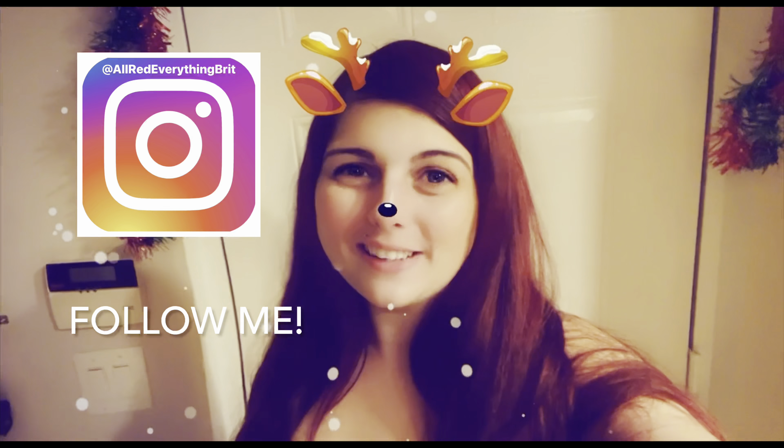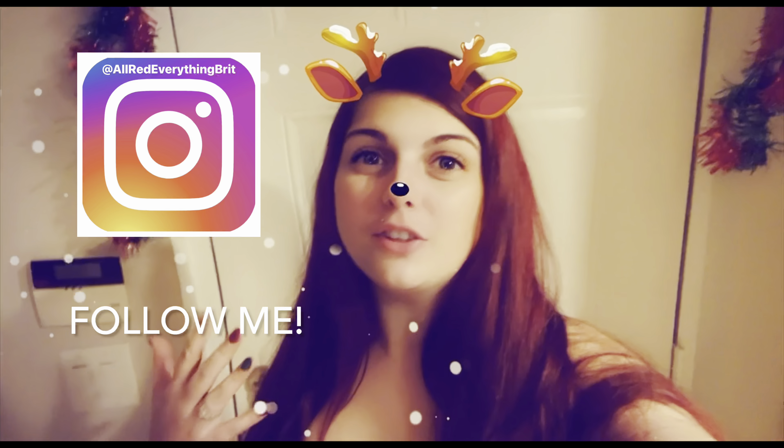Thank you guys so much for watching — we had an amazing time! Thank you for coming with us shopping, watching me decorate, and enjoying all the Christmas festivities at home. If you enjoyed this video, give me a like, and definitely subscribe if you want to see more stuff like this. A Disney vlog is coming very soon — several of you have asked. We just got a little busy and haven't been able to make it to the parks. Thank you so much for watching, bye!